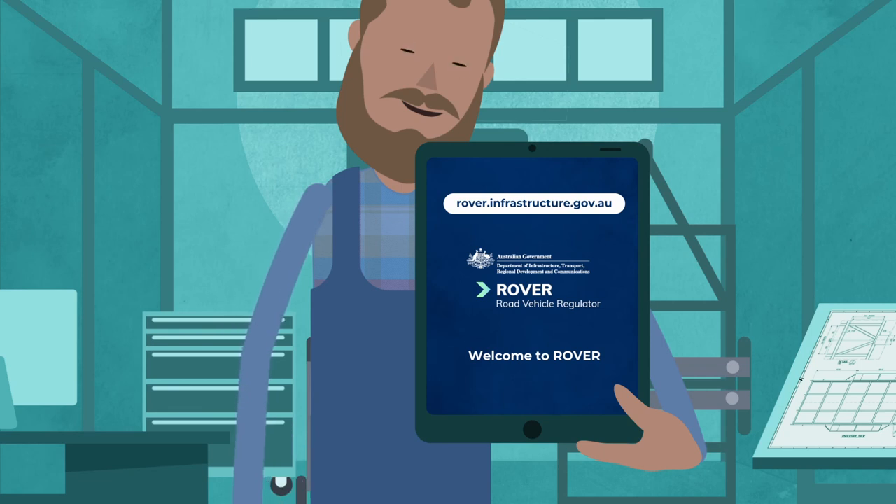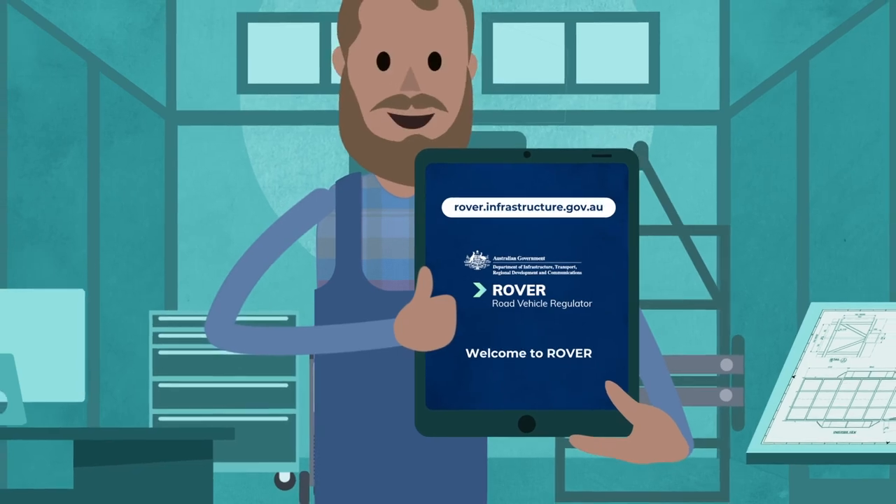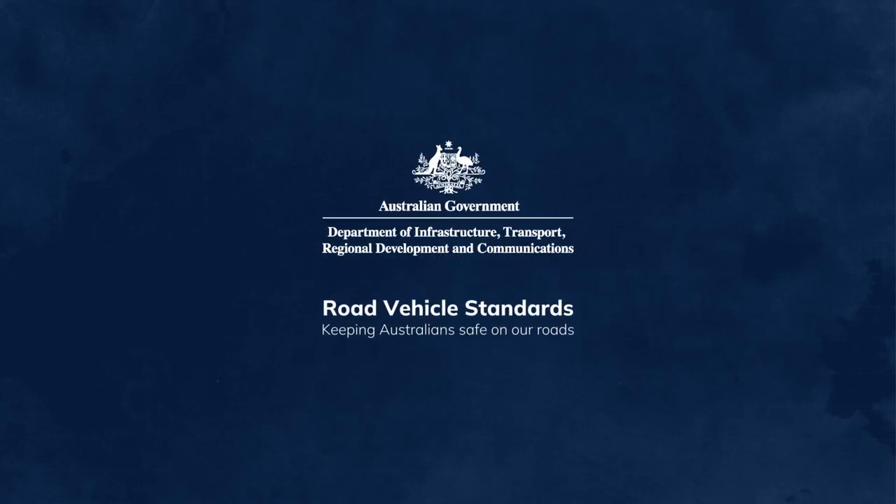You can apply now for an approval in Rover, our new online RVS applications portal. To learn more about low ATM trailers and the two RVS approval types, please go to our website. Road Vehicle Standards — Keeping Australians Safe on Our Roads.